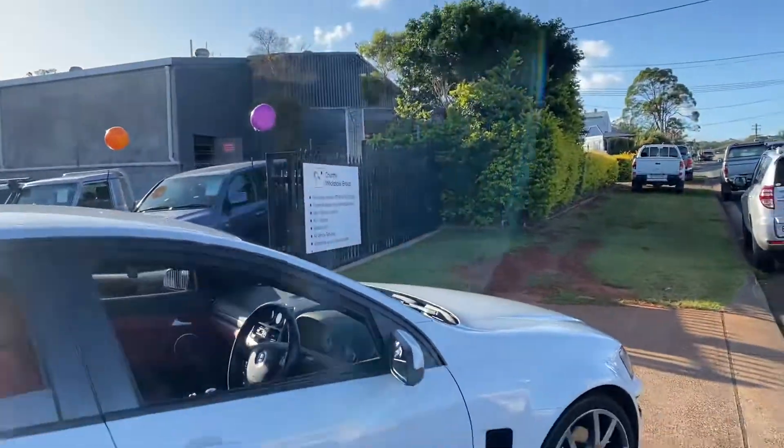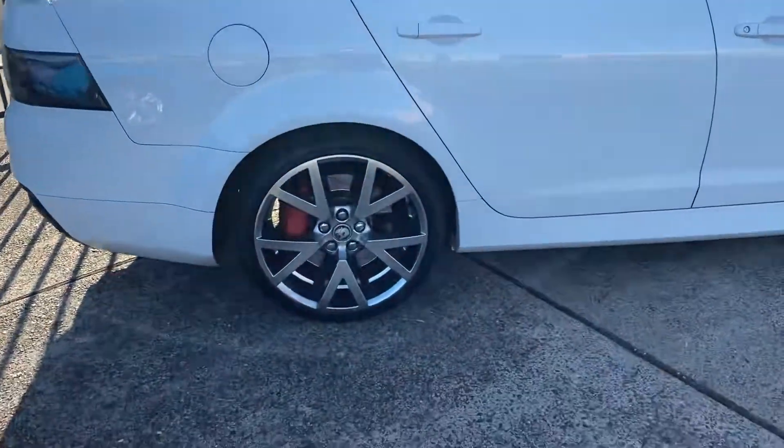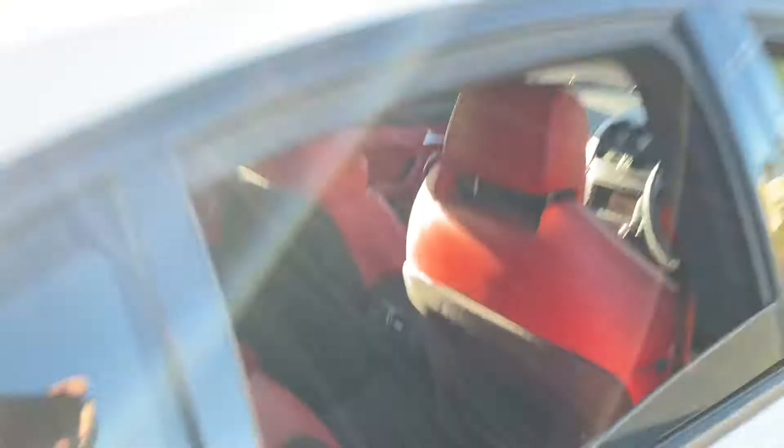Where do you get such a rare machine? Country Wholesale here at 15 Yarrandale Road in Port Macquarie. CWG.net.au — for this HSV GTS Club Sport in Alpine white with the red leather interior. What a machine.